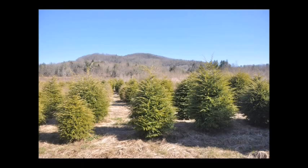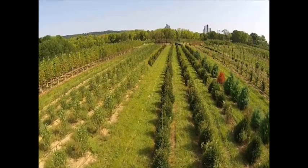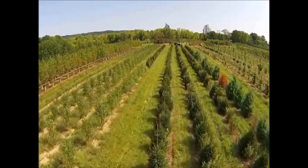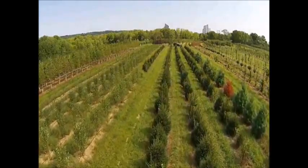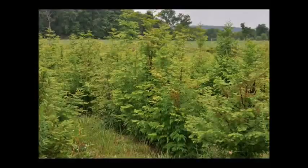We can jump-start your tree growing process by supplying you with quality seedlings and transplants, which will help you avoid many of the problems that are associated with propagation of trees and shrubs.